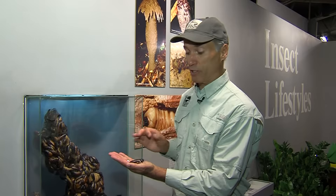Among zoo aficionados, one of the things the Cincinnati Zoo is most renowned for is our insect collection. Our insectarium was the first major facility of its kind anywhere in North America when it was opened in 1978.